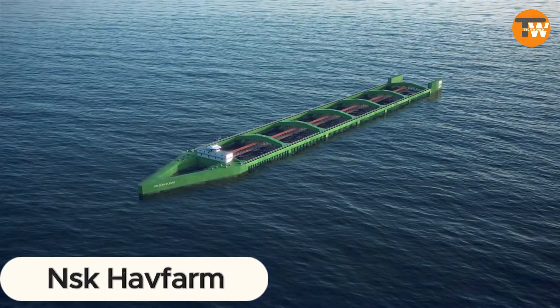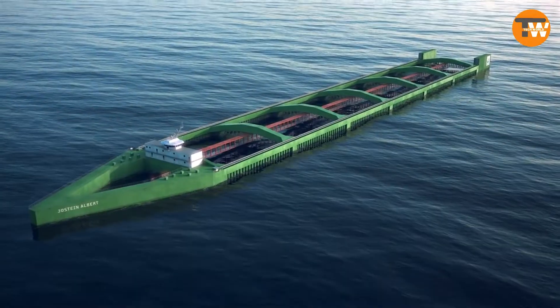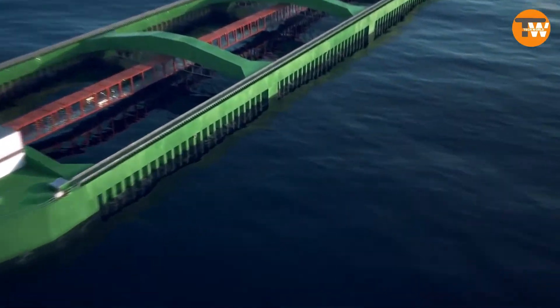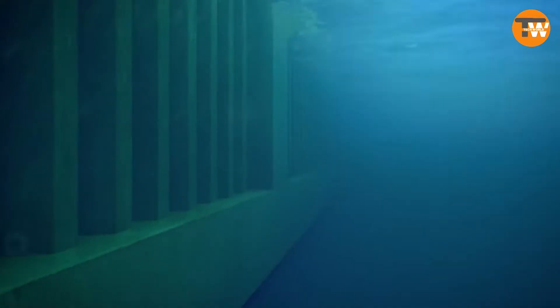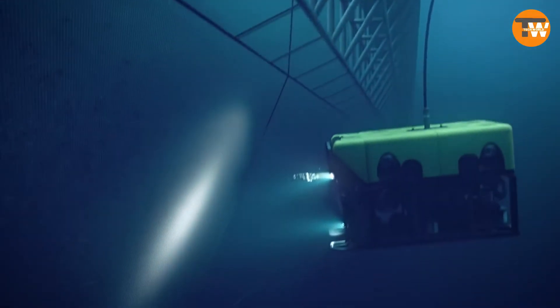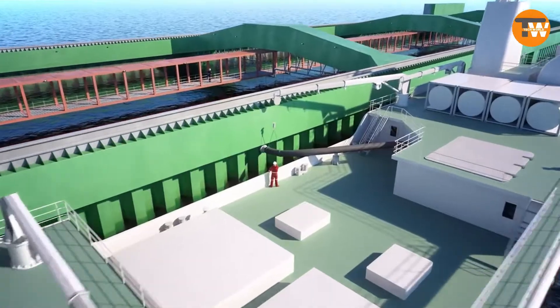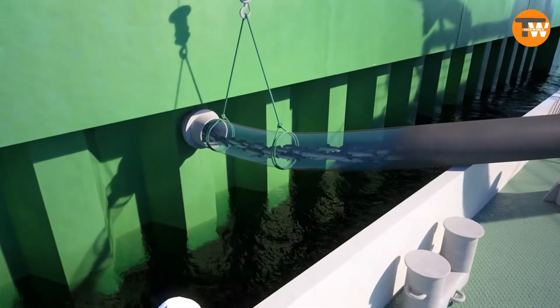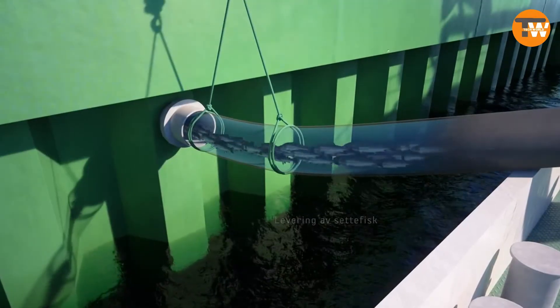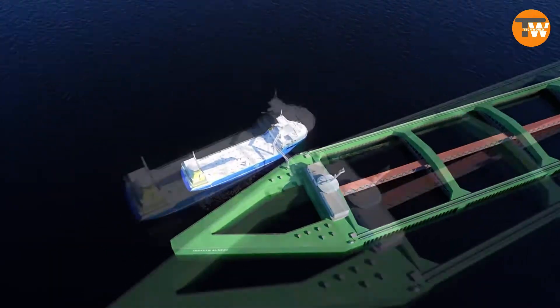Niska Farm is leading the charge into the future of aquaculture with a groundbreaking fish farm concept from Norway, with China also playing a crucial role in the collaboration. This venture is all about creating connections across international boundaries, fostering growth in both the maritime and aquaculture sectors. Imagine a floating farm capable of nurturing over 22 million pounds of salmon.